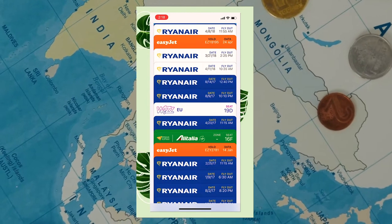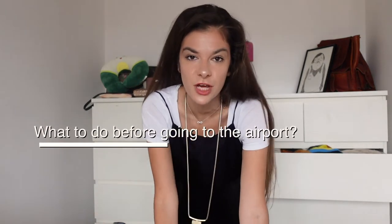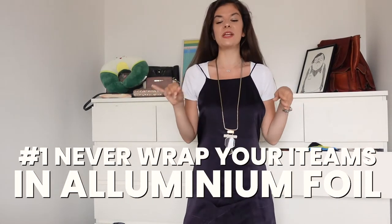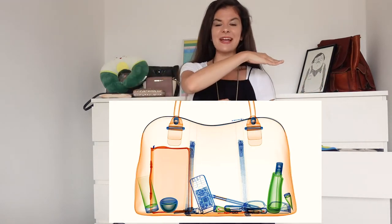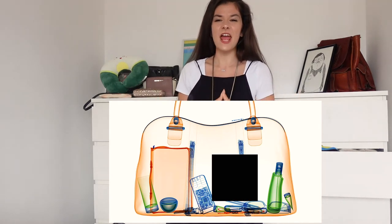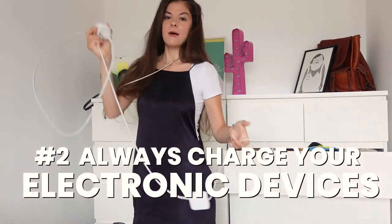Let's get straight into the video and start with the things you should do before you head off to the airport, because having good preparation ensures a nice airport experience. First of all, if you ever thought about wrapping anything in aluminum foil, just forget about it. When you wrap something in aluminum foil, it passes through the X-ray and they just see a black spot on their screens, which makes airport security super suspicious.